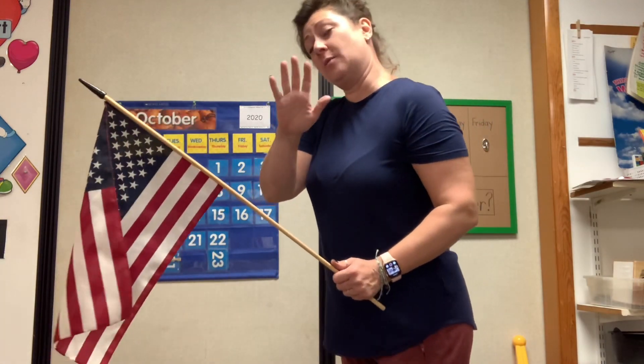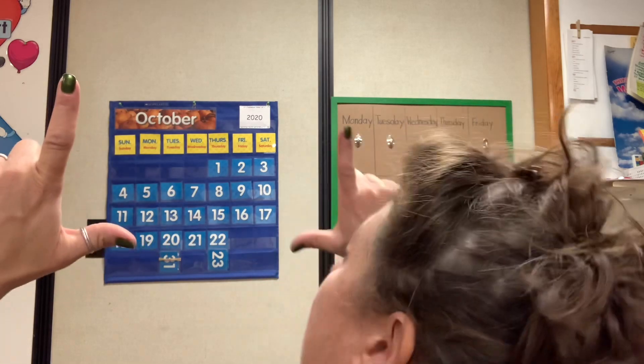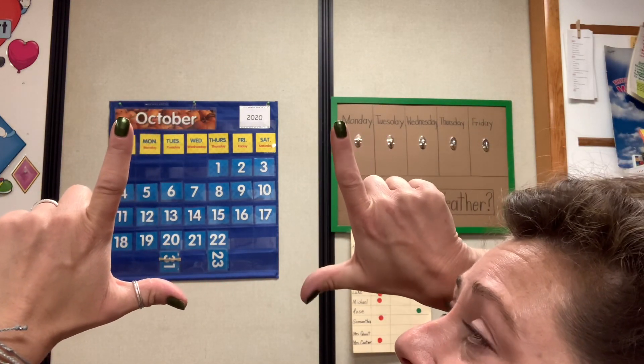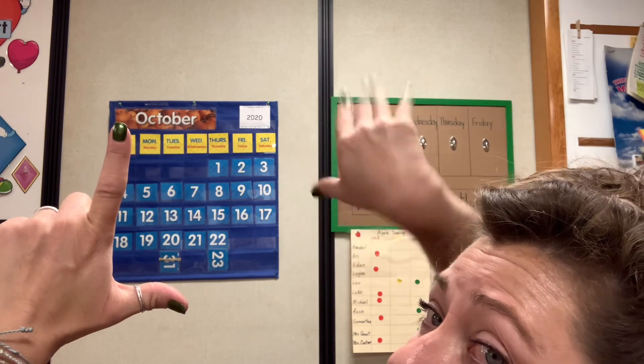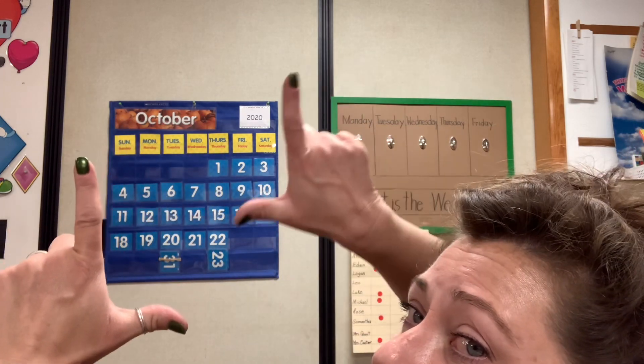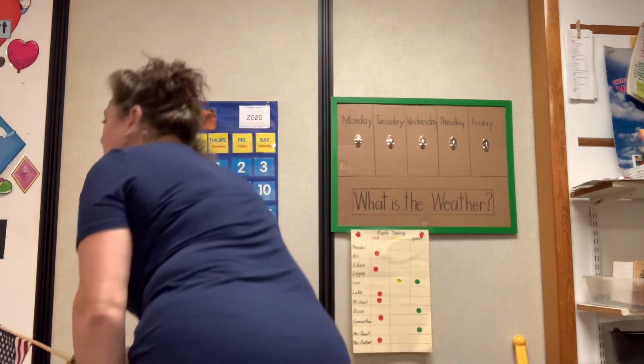I'm going to take my right hand. I'm waving it at you. And I have a great way to tell you which one is your right one. If I make L's out of my hands, this one is a backwards L, so that's an F. Look, my left hand makes an L. That's a great way to tell your left from your right. This is the hand that we're going to put over our hearts.